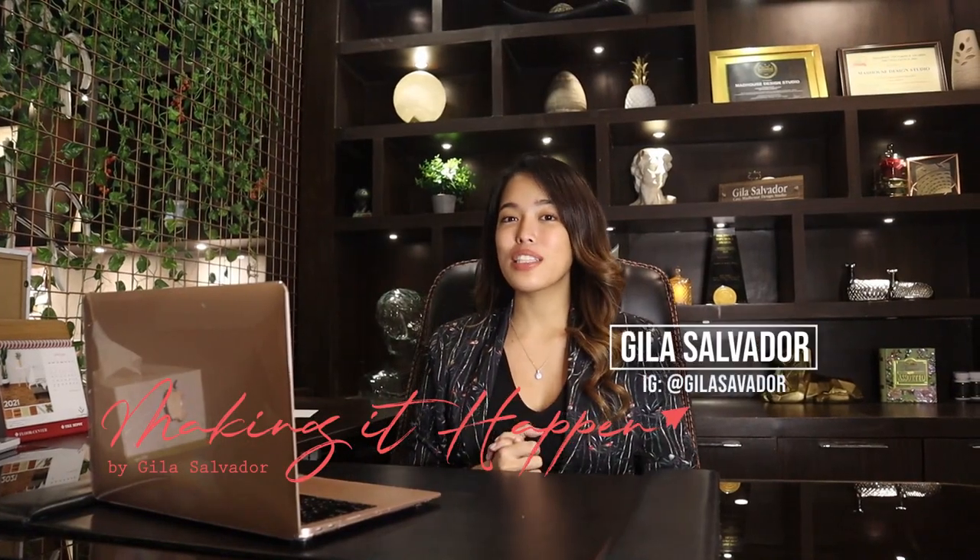Hey guys, welcome back to Making It Happen. I am Jill Acevedor and today is no ordinary video because it's a transformation video. You've known me for years making condos and houses all throughout Manila and right now we are going to show you a new condo that we have just finished. So let's start.